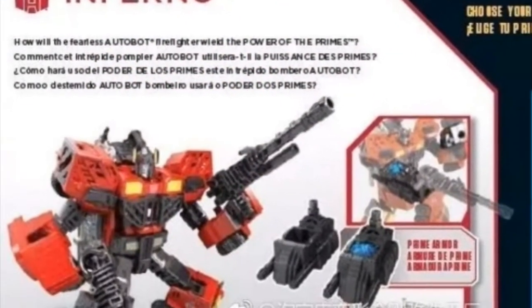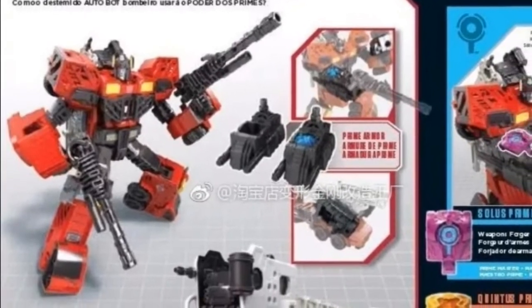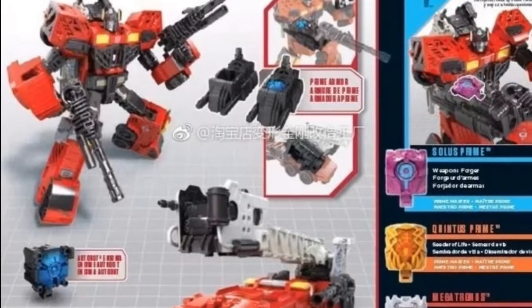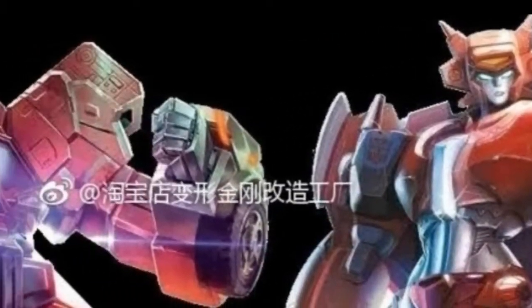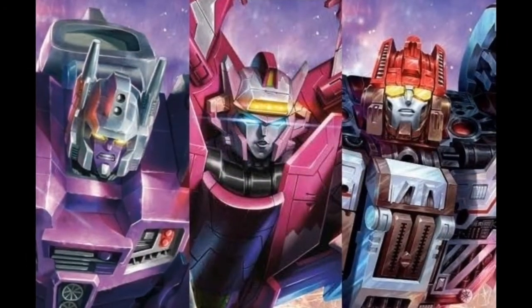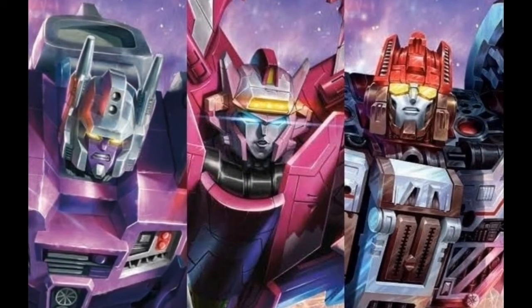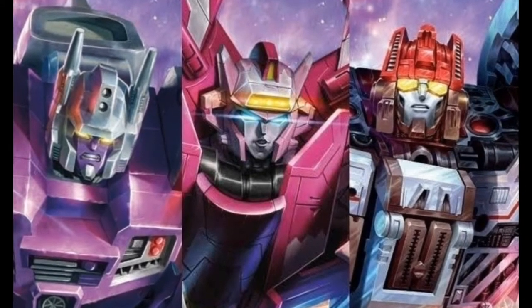Quick mention on Inferno — part of the Power of the Primes. He is a redeco of Hotspot and Pyra Magna. I didn't see anything of him from this Toy Fair, but he's been feeding them promo shots, and obviously he'll make up the line-up with the three new combiners. But to be honest with you, I'm still happy with my Universe Inferno and Grapple.